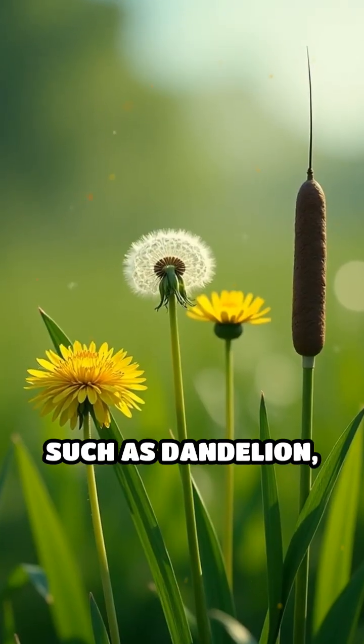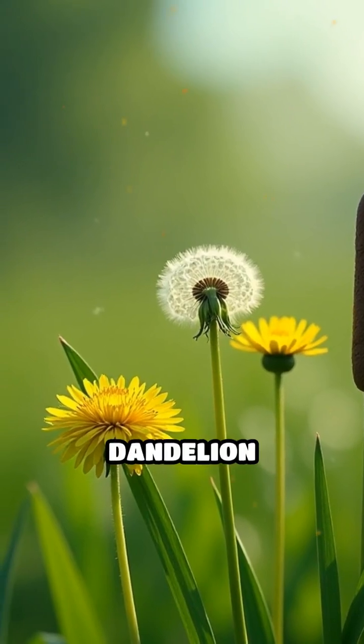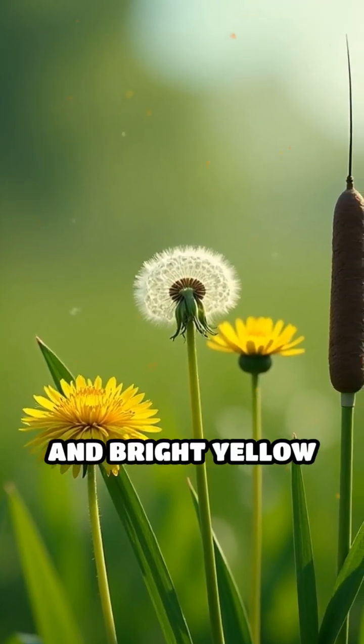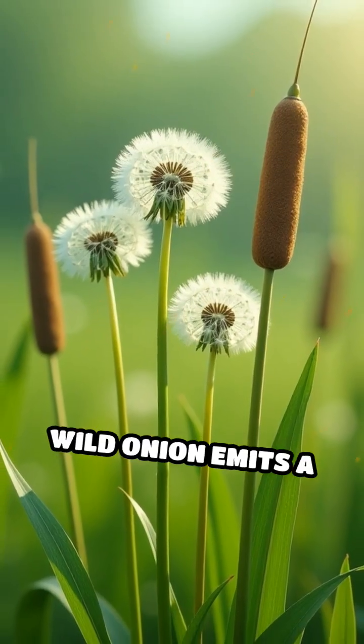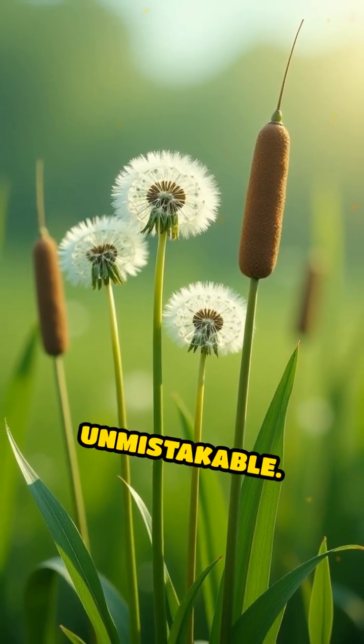Edible plants such as dandelion, wild onion, and cattail have distinct features. Dandelion has toothed leaves and bright yellow flowers, wild onion emits a strong onion smell when crushed, and cattail's brown flower spikes are unmistakable.